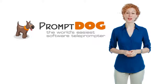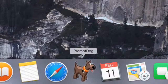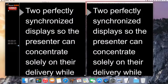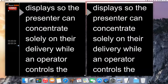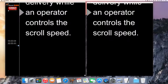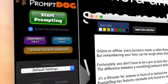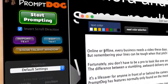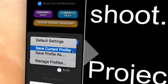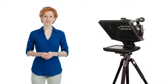It's a lifesaver for anyone in front of or behind the camera. Prompt Dog has features normally only found on the most expensive teleprompters: two perfectly synchronized displays so the presenter can concentrate solely on their delivery while an operator controls the scroll speed, an onboard script editor so you can make changes during your shoot, and project profiles to save all your settings.